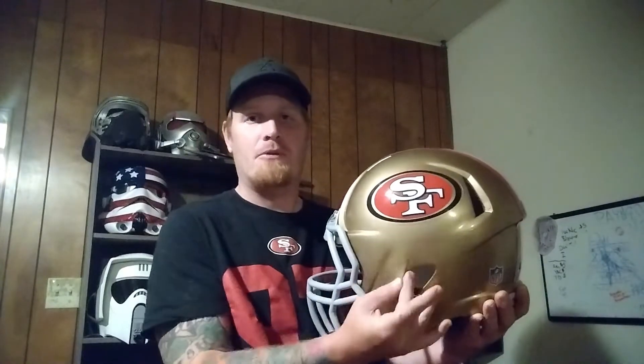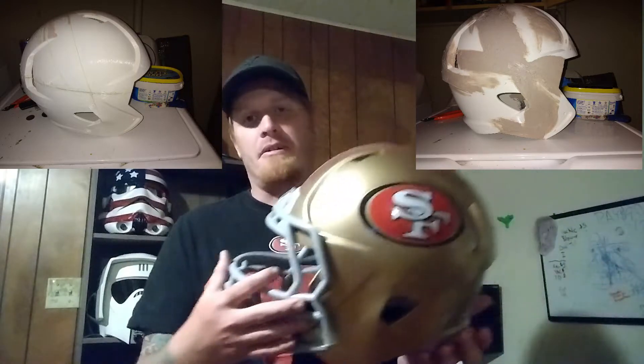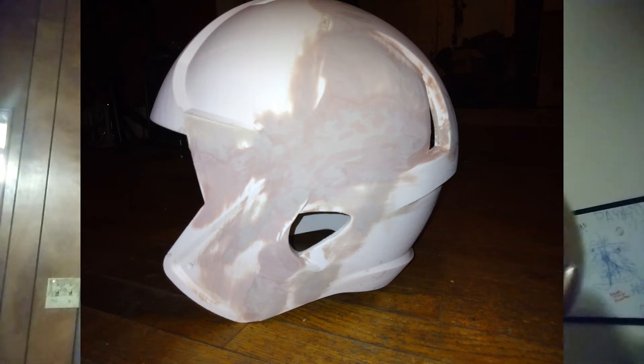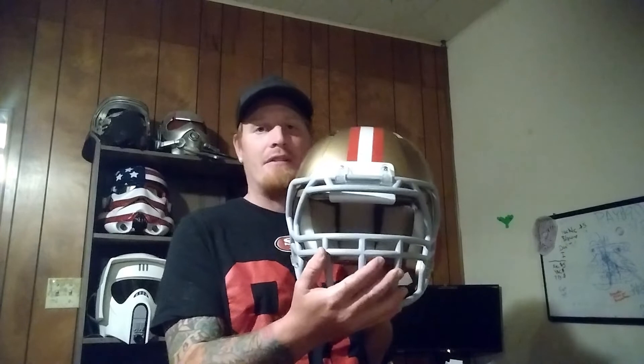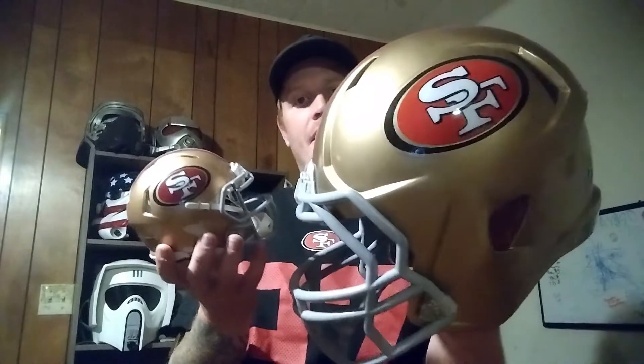Before we get into the making process, I'll say that the four pieces didn't match up well at the point where they all meet on either side. They were pretty far off and I used a lot of Bondo to get it right, doing a lot of shaping. Because of how misshapen it was, when it came time to put the face mask on it was just a little off. You can tell in the gold color here — it has a little more of a yellow tint.